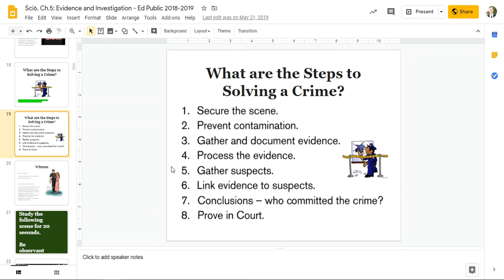Then, gather suspects. Then, link that evidence to the suspects. Then, come to a conclusion about who committed the crime. And finally, prove it in court.